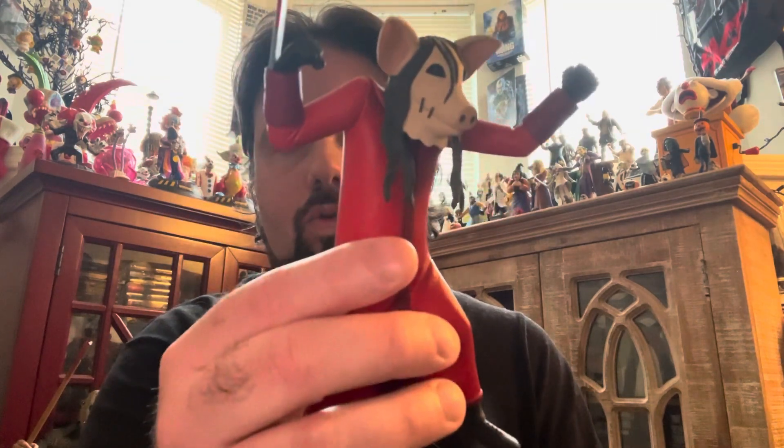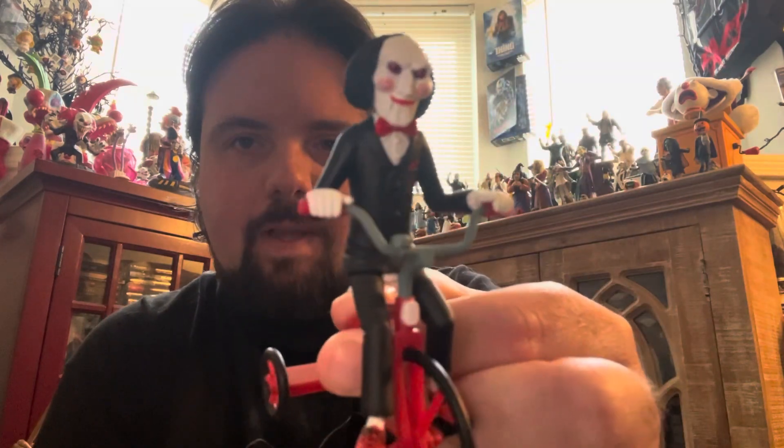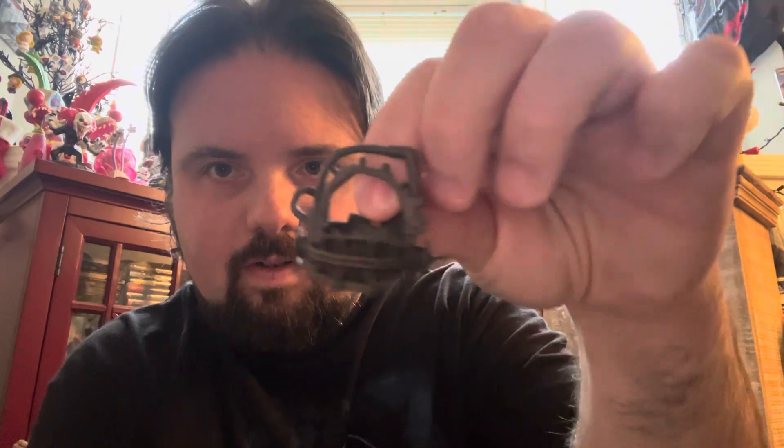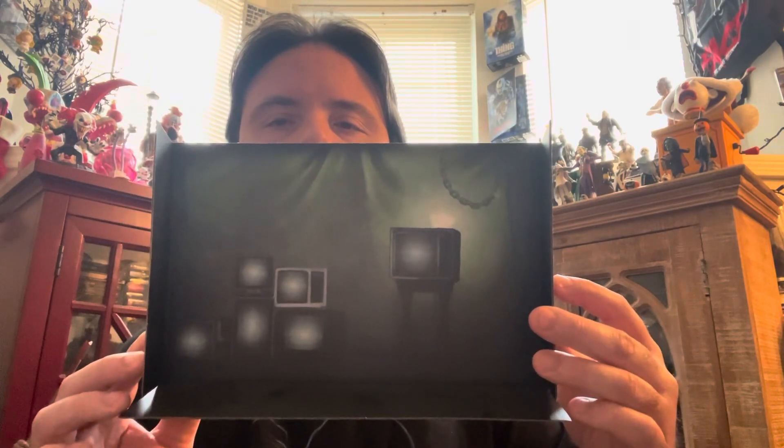Just so people know, the newest one with the red cloak comes with the bloody blade and the alternate head sculpt, plus the hood. With the original black cloak version, you get the same thing but also the pig face mask, Billy the Puppet on his tricycle, and the reverse bear trap — that'll rip your jaw clean off. You also get this really sick display, which I do utilize.